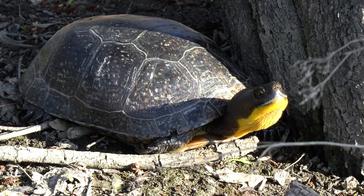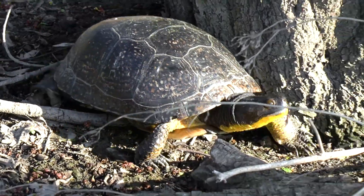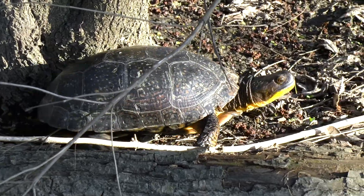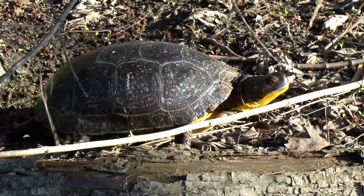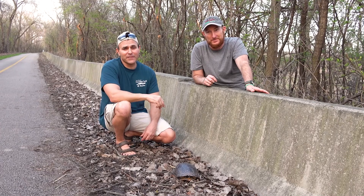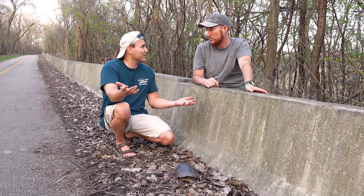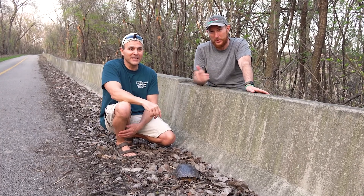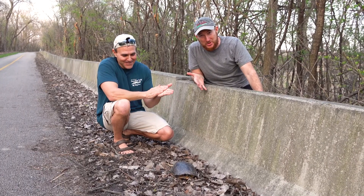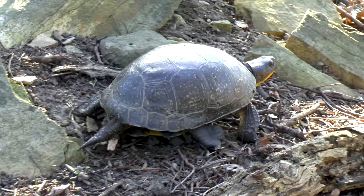Anytime we find something for the first or second time it's super exciting. I hope you guys enjoyed experiencing our excitement on finding an adult Blanding's turtle for the first time in the wild. Thanks for watching this episode of Nature in Your Face — if you liked this episode, make sure you subscribe to the channel and ring the bell so you never miss a video. Thanks again, we'll see you on the next episode!